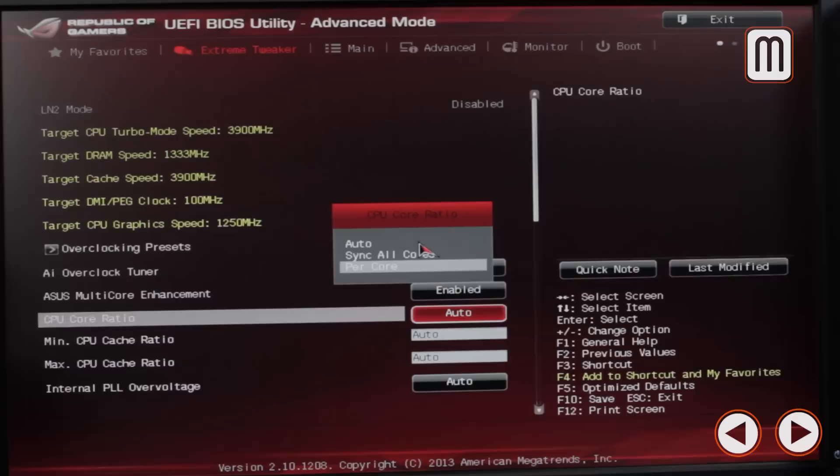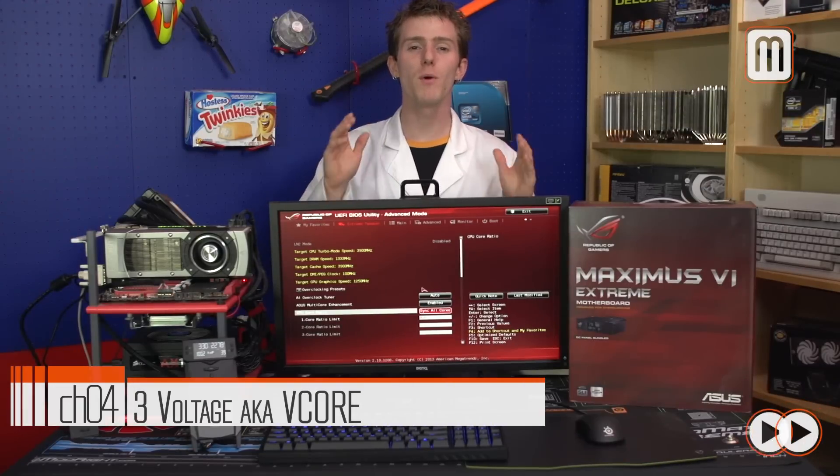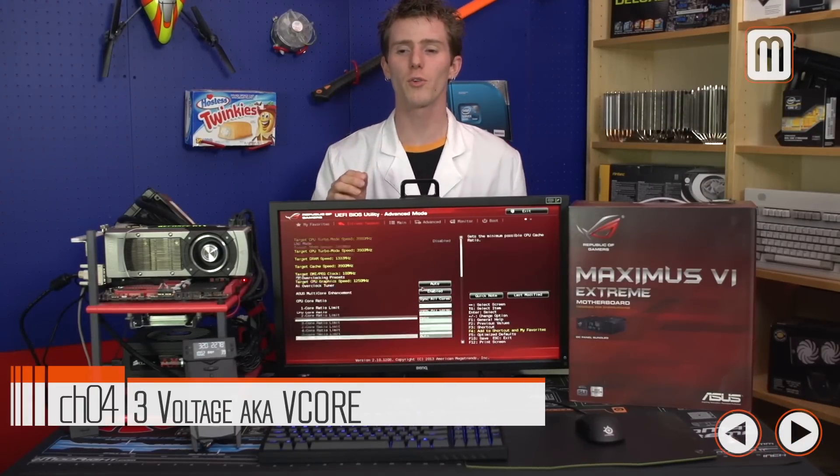You also have the per-core option, which lets you build your own overclocked turbo boost. You could set a multiplier of maybe 50x when using only one core, or 48 when using two cores. You can play around with it quite a bit. The next setting we need is one of the most important ones — CPU voltage.